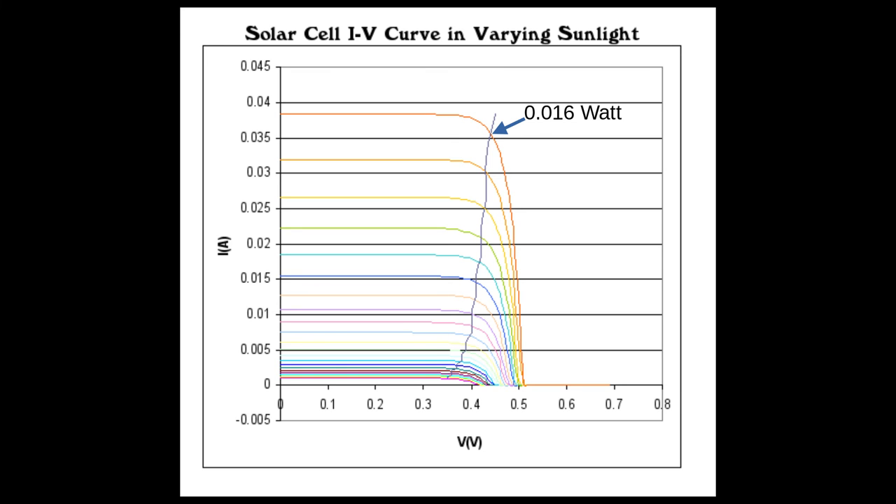At the opposite end of the maximum power point are two extremes. On the right side, we can see what happens if the cell is idle — it produces maximum voltage but zero current, which makes zero watts, so the output is zero. And on the left hand side, if we short the terminals of the solar panel, we get maximum current but zero voltage, and therefore the power is again zero.